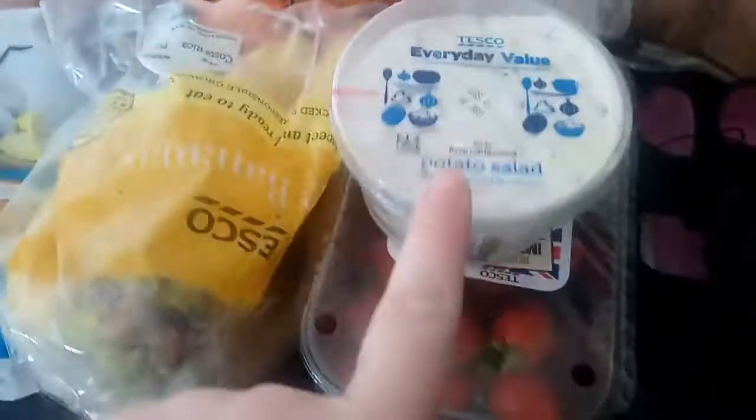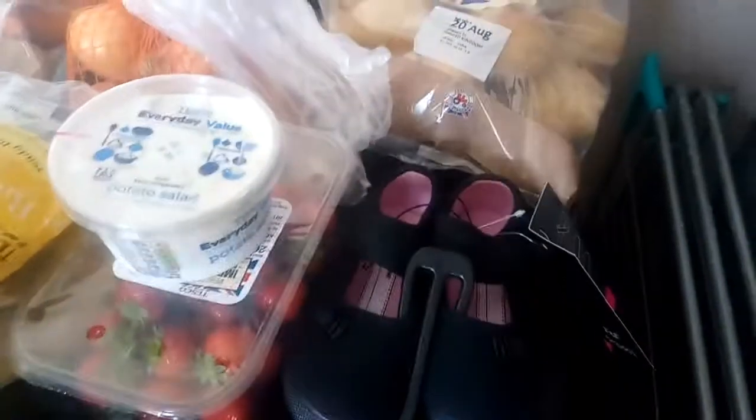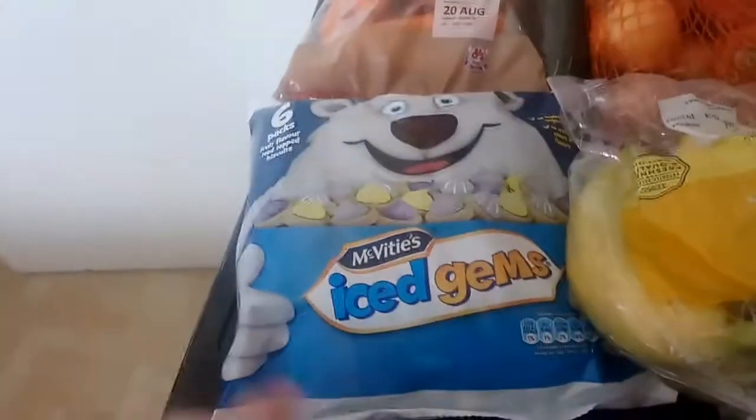And then I've got myself a pot of potato salad because I'm loving potato salad at the moment. Then we've got Lily's plimsolls for school, so we're finally getting that sorted. And then we've got a bag of ice gems.